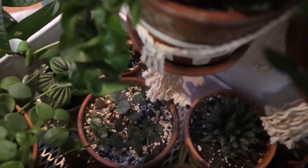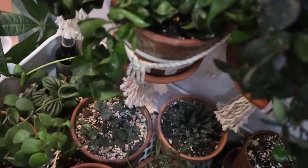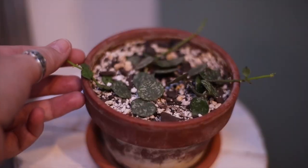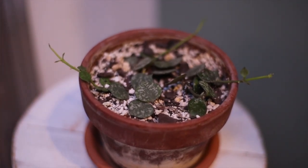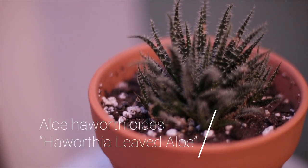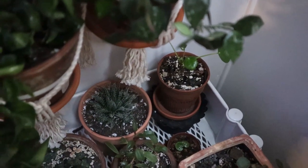Behind that one we have my Hoya Cortesii. This was a cutting I purchased from someone off of Etsy, and for the longest time it just really didn't do anything. Then finally early this summer it started pushing out a little bit of new growth. This is a great vining Hoya and I've heard that it blooms pretty easily. Then next to that one I have some type of Aloe/Haworthia variety — not sure on this specific one, but it's kind of fuzzy and really cool. I think this is one of the more uncommon ones.